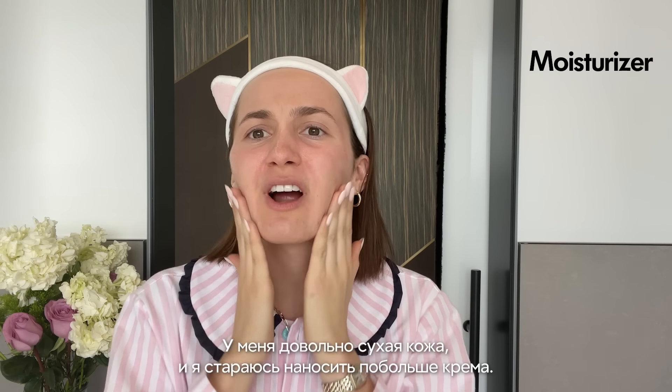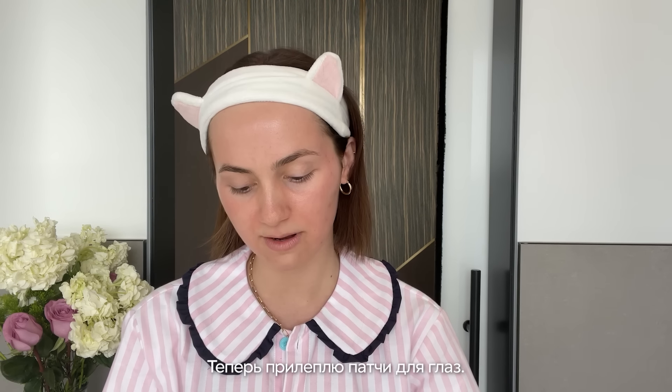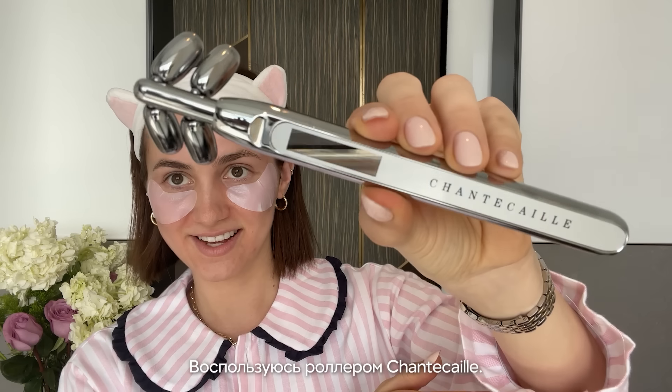My skin is pretty dry so I try and use a lot of moisturizer. I'll go in and use some eye masks. I'll use this Chantecaille face roller — I love this one, it's amazing.